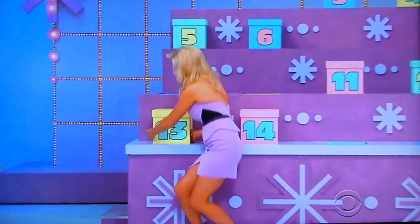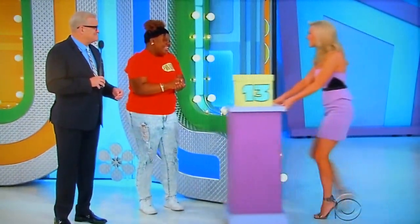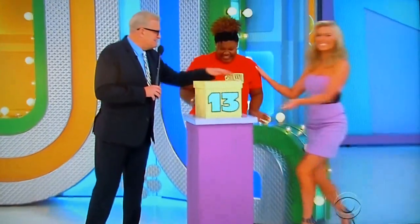$13. Lucky $13. Step right over here, Sherelle. Let's see what you got. Say hi to Rachel. Okay, here we go.